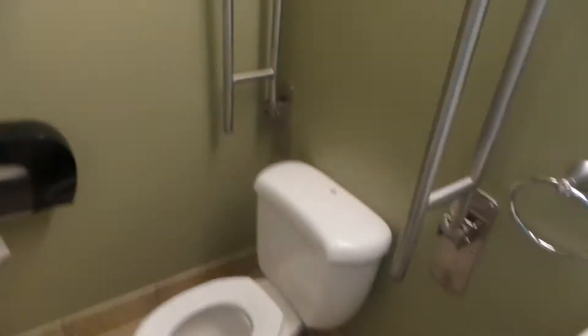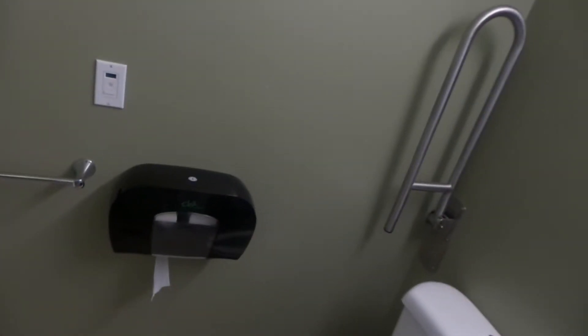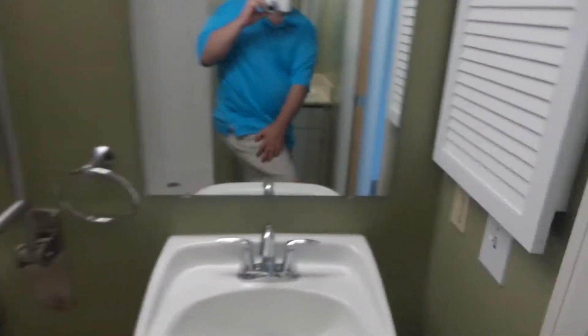I got to find the light switch. There's a crapper — they still got the John Wayne toilet paper. Shower, and over here is a sink.